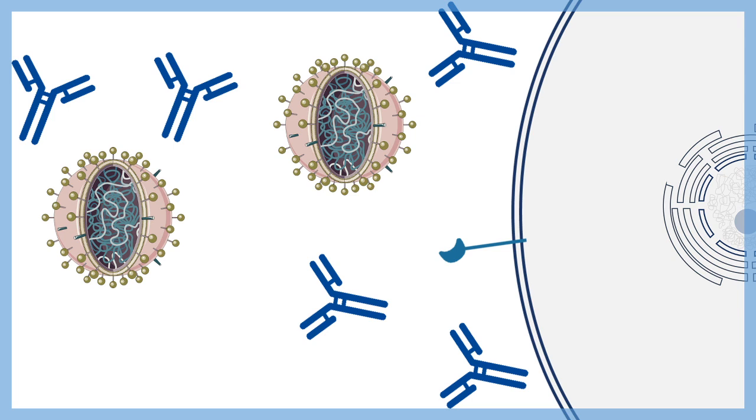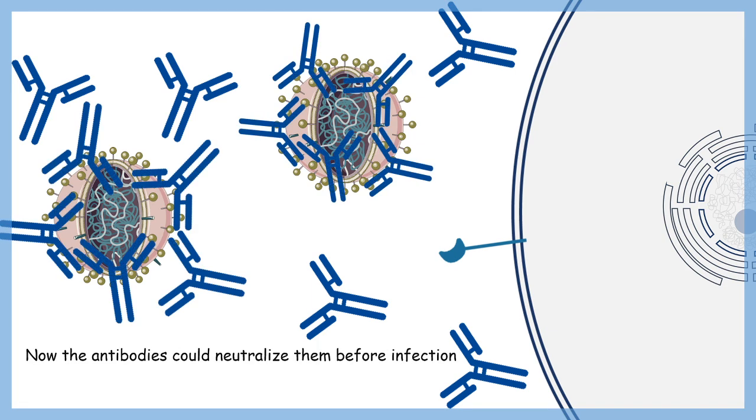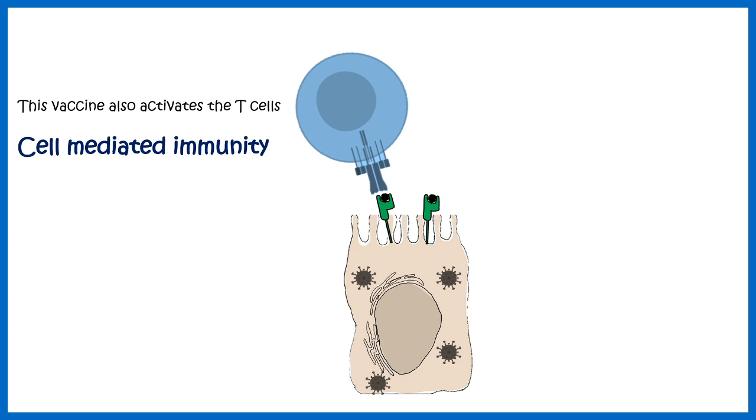When COVID-19 actually attacks, the body already has antibodies ready to immediately engage and neutralize the virus — that is how the response is augmented and made faster. This is how the vaccine works. Notably, this vaccine not only triggers antibody production but also triggers T cell responses, which are part of cell-mediated immunity.